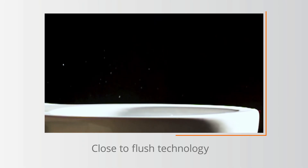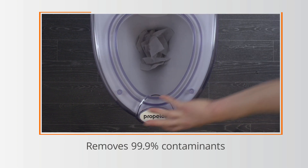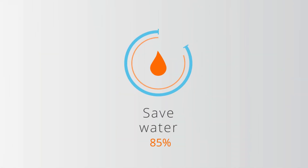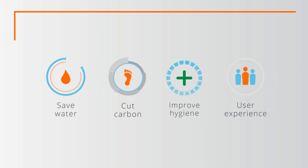It reduces infection spread by 95% due to its close-to-flush technology and eliminates 99.9% of contaminants instantly with a single, powerful flush. Propel Air uses up to 85% less water per flush, significantly reducing cost, reduces carbon by up to 80% on average, removes 99.9% of contaminants, and promotes a healthy user experience.